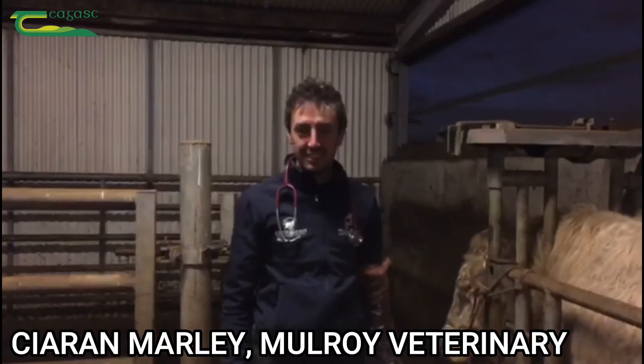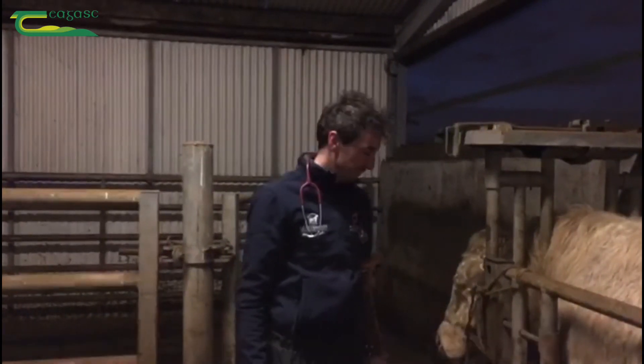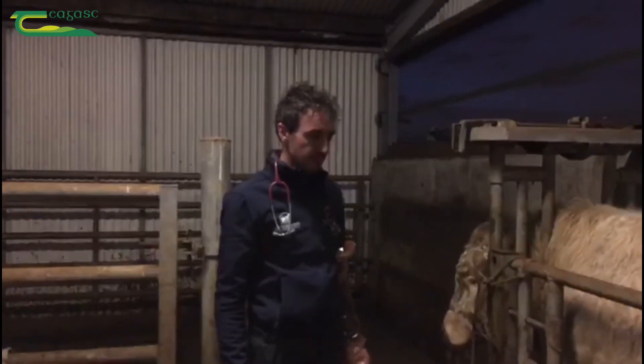I'm joined today with Ciaran Marley, Veterinary Practitioner with Mulroy Veterinary, and we're going to carry out a pre-breeding inspection on a young bull here.